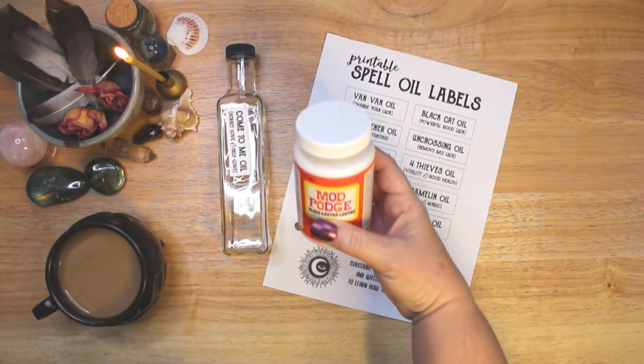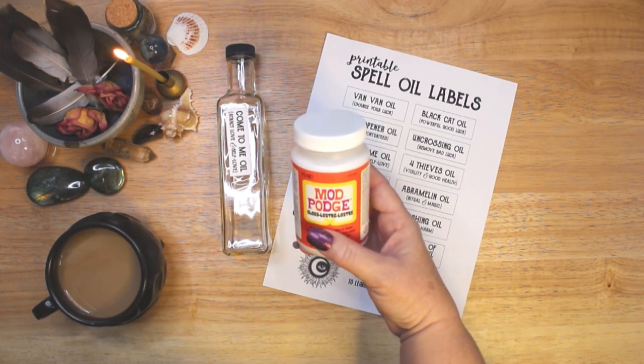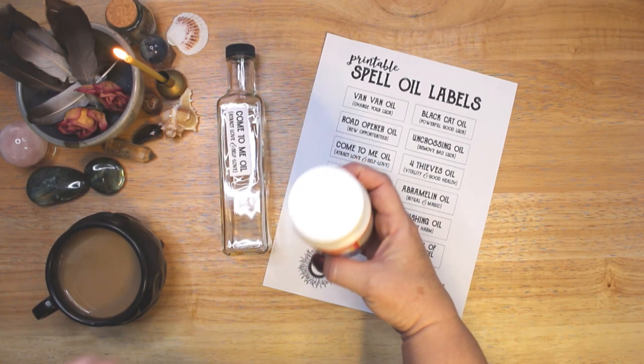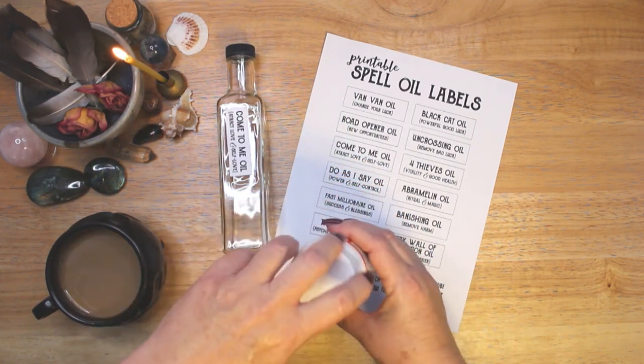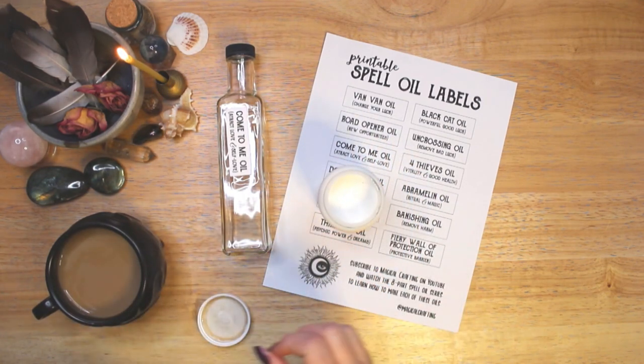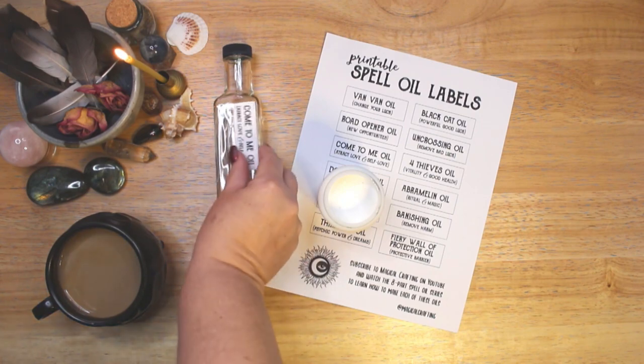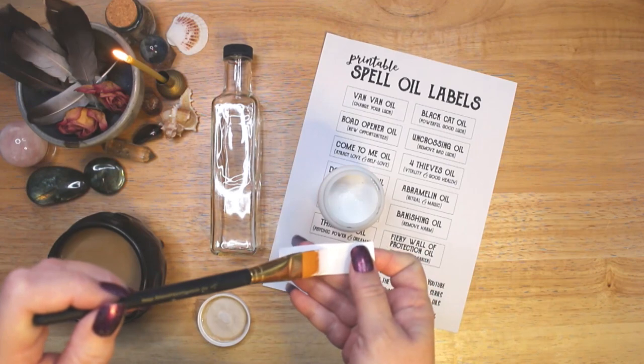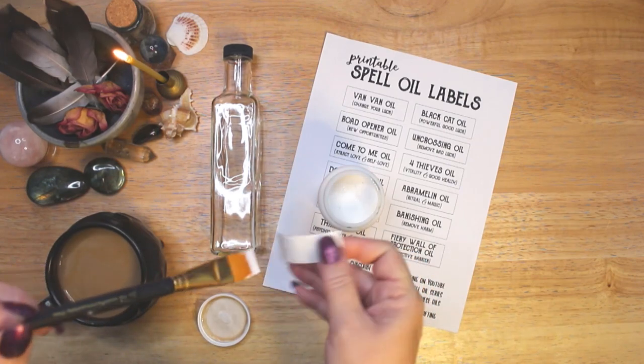Come to me oil is an attraction oil. Most people use it to draw love, self-love or relationships. However, it can be used creatively to draw other things into your life. Be very clear about your intentions when using this oil and carefully visualize what you want to draw into your life.